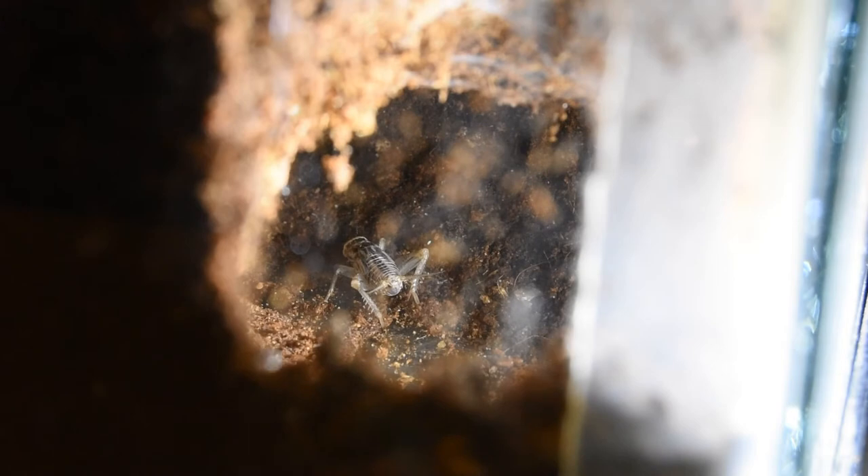These crickets are going pretty far into the burrow. Today I put some springtails and some miniature isopods in here.